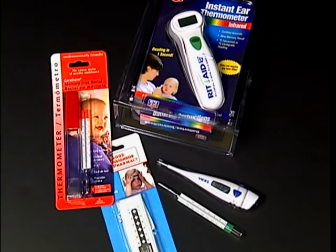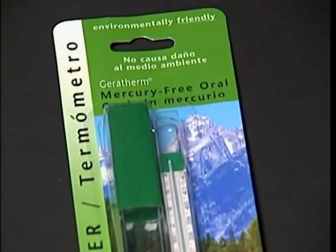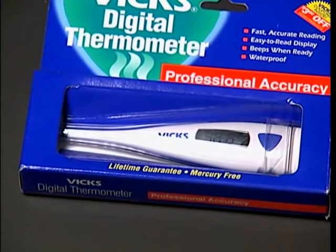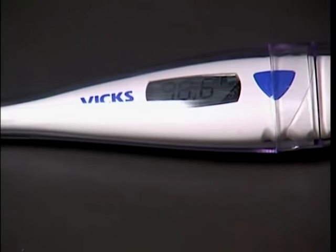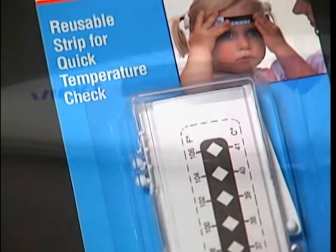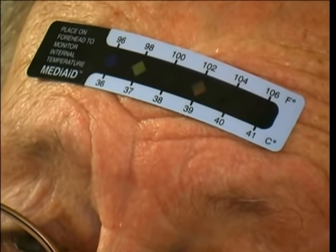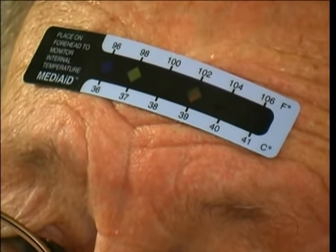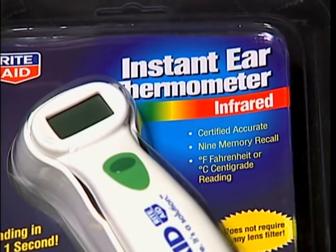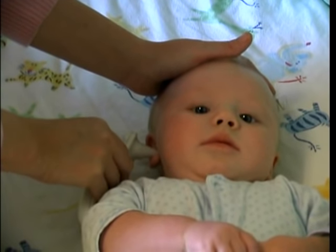There are different styles of thermometers. Mercury-filled thermometers have been replaced with mercury-free thermometers numbered in either Fahrenheit or centigrade. Digital thermometers beep when it is time to read the temperature, and their display shows the degrees. Disposable thermometer strips are flexible patches placed on the forehead, showing temperature by a color change. Electronic tympanic or eardrum thermometers are more expensive and mainly used in the hospital or for infants.